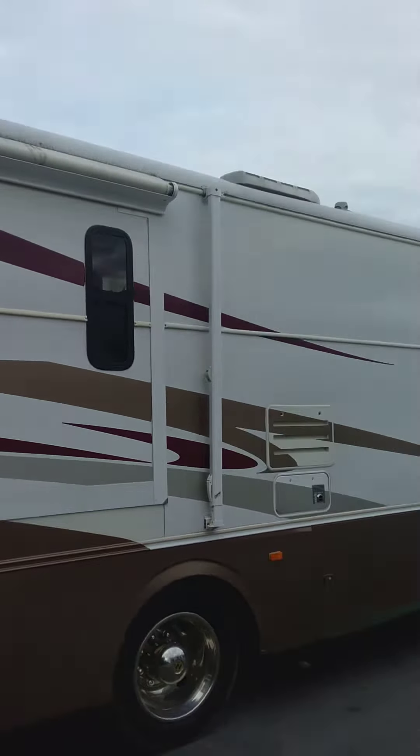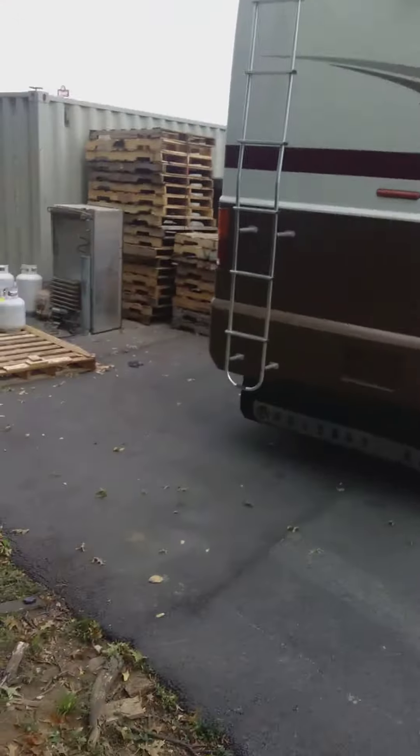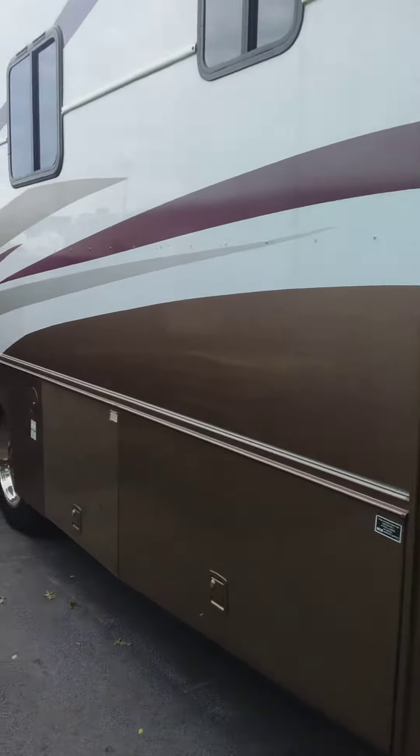The back side looks good. Up above, it looks like there's been a repair on the back side of that. This side looks clean.